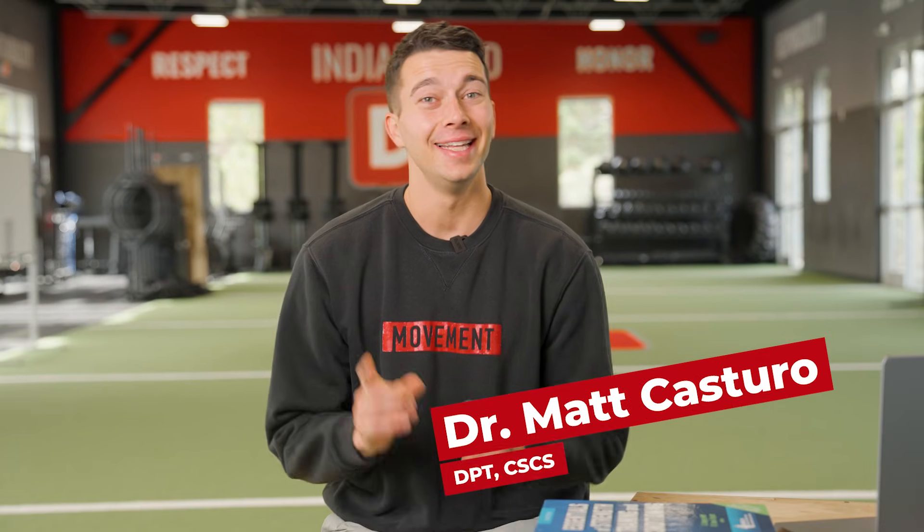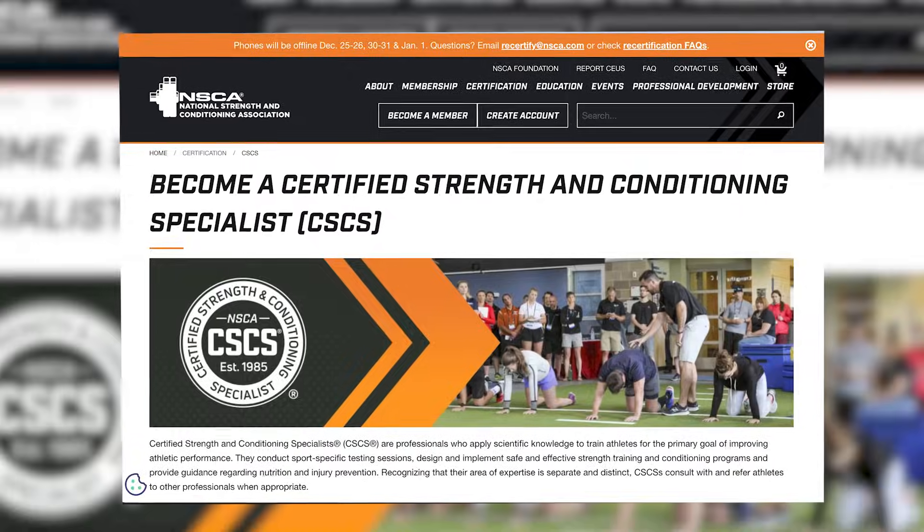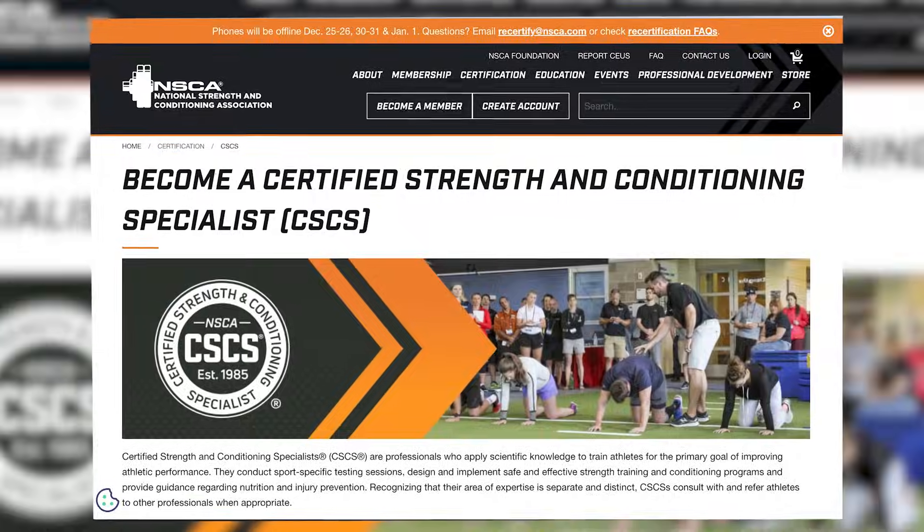Hey, what's up guys? It's Matt with the Movement System. In this video, we're going to talk about how to pass the CSCS exam in 2024.